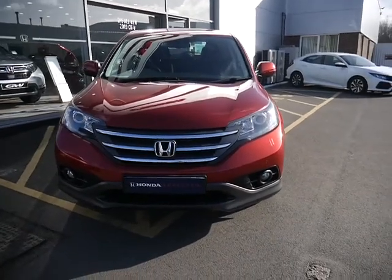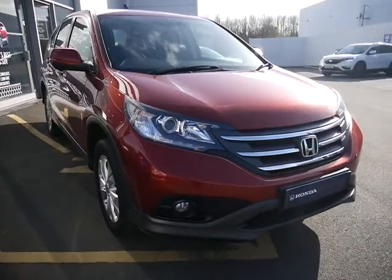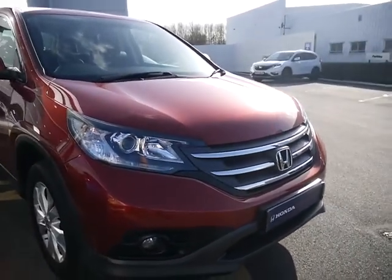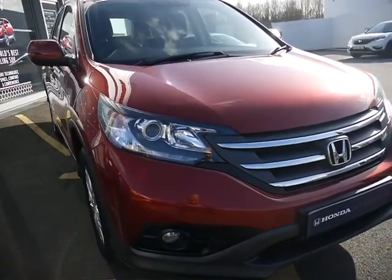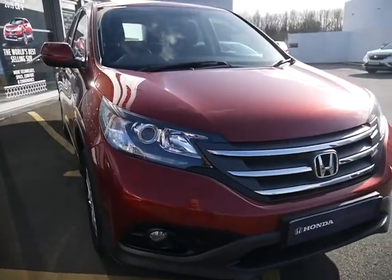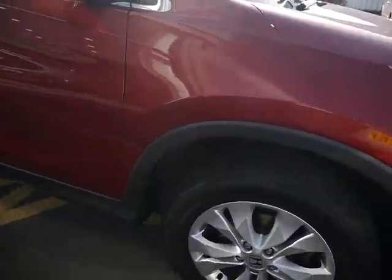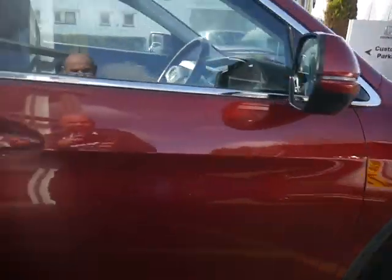Hello, welcome to JTU's Honda Telford. Today we're looking at this beautiful CR-V 1.6 diesel, finished in Prussian Red pearlescent paint. The SE has front fog lights and front parking sensors, and stylish alloy wheels.